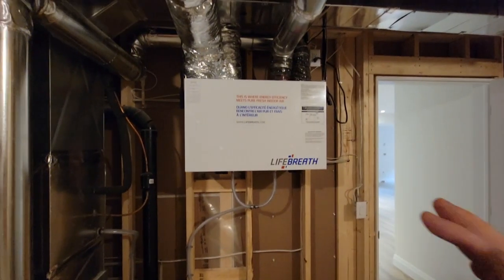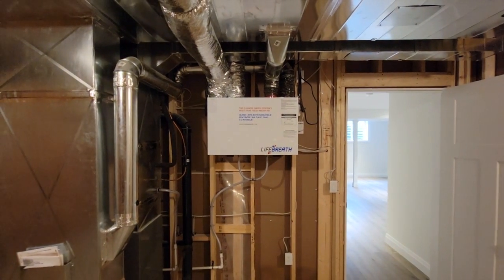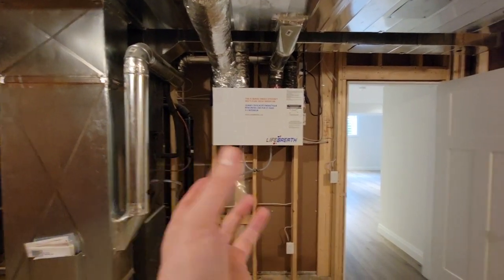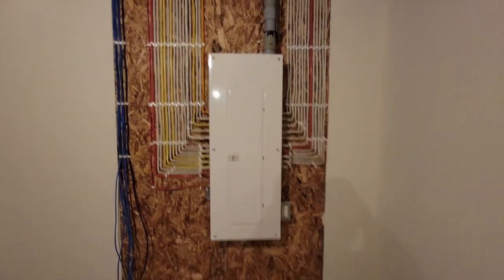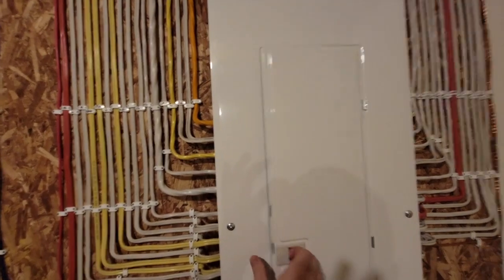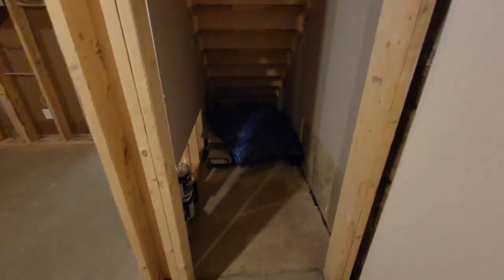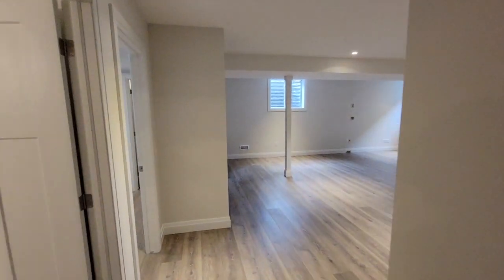This is one of the last houses getting an HRV — future builds will use an ERV — but ventilation is critical since this house tested under one air change per hour, which we're thrilled with. On the panel side, everything is neatly done: all Cat 6 outlets home-run to this location, a 200-amp panel with a legend for all circuits. There's some leftover flooring and paint kept under the stairs for warranty work. That's the full tour — hit us in the comments with any questions.